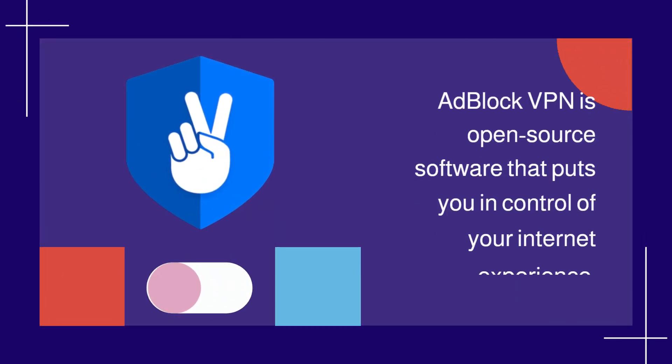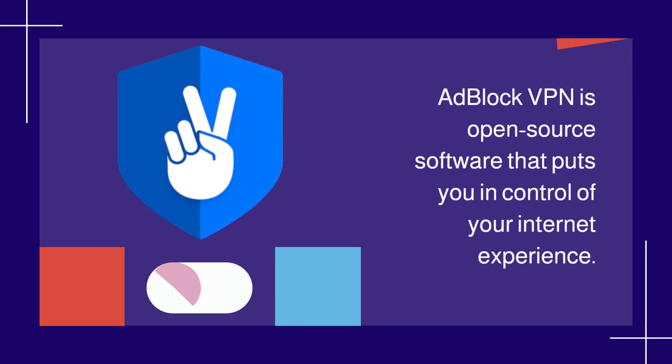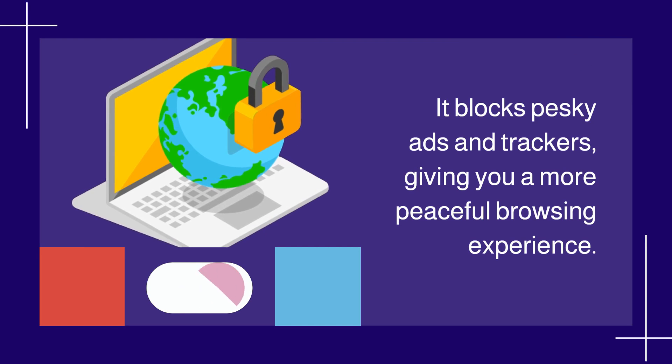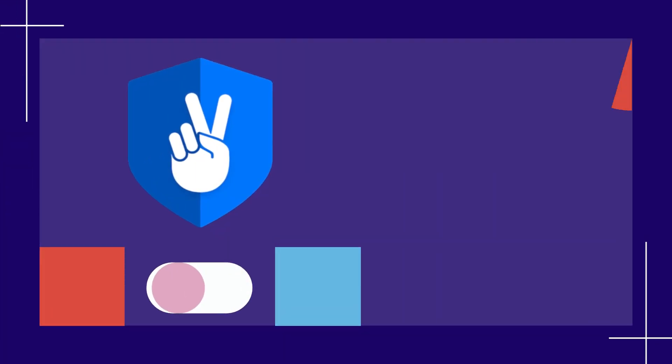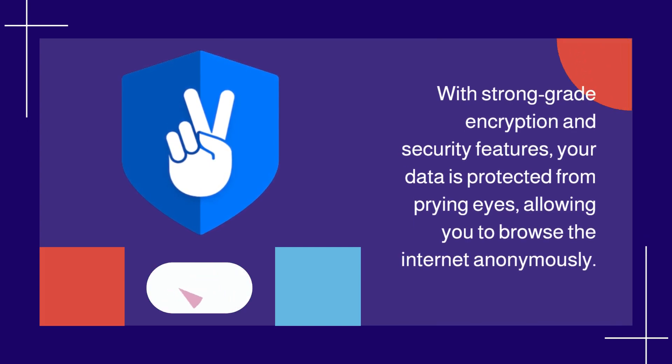Adblock VPN is open-source software that puts you in control of your internet experience. It blocks pesky ads and trackers, giving you a more peaceful browsing experience. With strong-grade encryption and security features, your data is protected from prying eyes, allowing you to browse the internet anonymously.